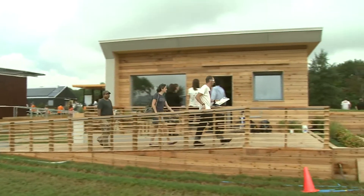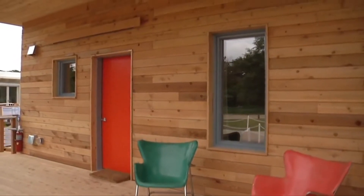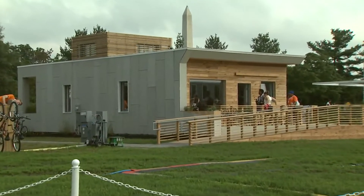Ms. Culley will be living in the Empower House. The house came together with the help of Parsons School of Design, the Stevens Institute of Technology, Habitat for Humanity, and the D.C. Department of Housing for the 2011 Solar Decathlon.